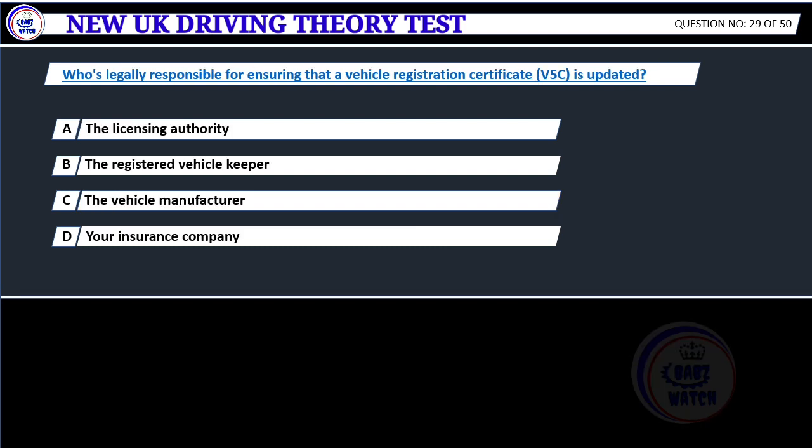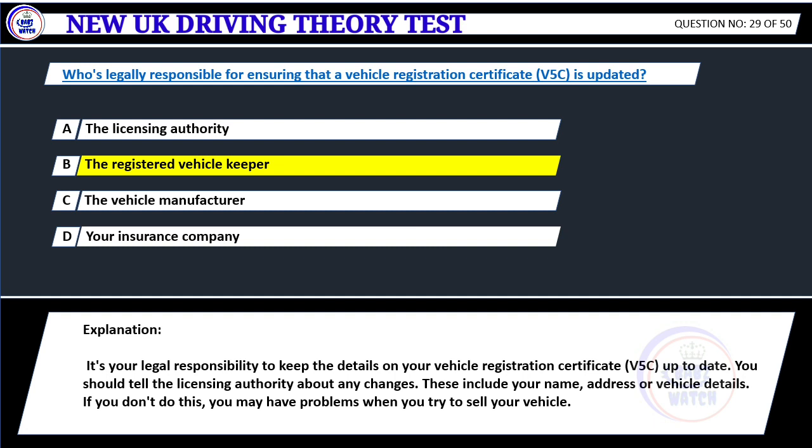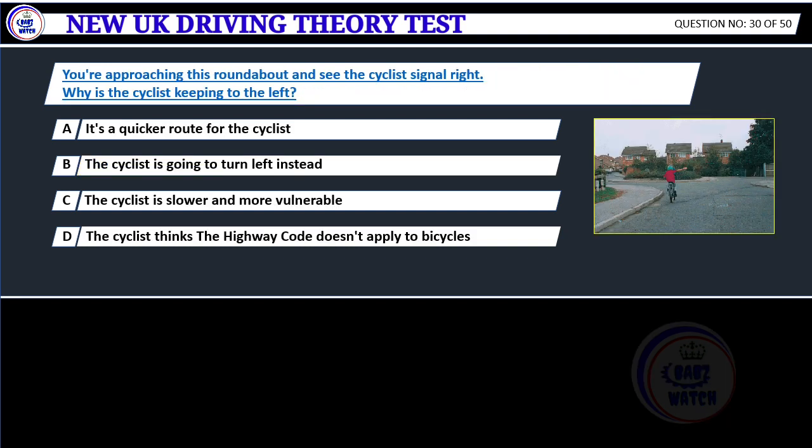Who's legally responsible for ensuring that a vehicle registration certificate V5C is updated? A. The licensing authority. B. The registered vehicle keeper. C. The vehicle manufacturer. D. Your insurance company. Correct answer B: The registered vehicle keeper. It's your legal responsibility to keep the details on your vehicle registration certificate up to date. You should tell the licensing authority about any changes, including your name, address or vehicle details. If you don't do this, you may have problems when you try to sell your vehicle.